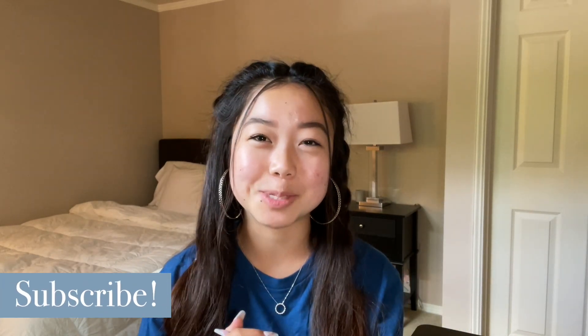Hi everyone, I'm Mina and welcome to my channel. If you're new, I'd really appreciate it if you could subscribe and turn on notifications — that really helps to support me. And let's get straight into this video.